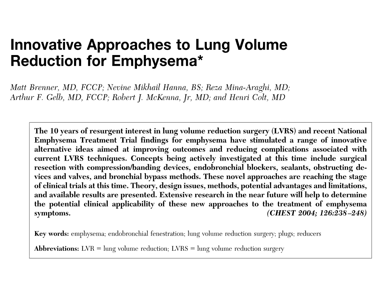To overcome the operative risks linked to surgery, investigators have been pursuing other alternative methods to achieve lung volume reduction. This involves surgical resection with compression banding devices, valves, and bronchial bypass or obstructing devices using blockers and sealants. Two valve systems have been approved by the FDA for endoscopic lung volume reduction. There is no head-to-head trial comparing both valves, but both have shown improvement in lung function and reduction in symptoms associated with advanced emphysema.